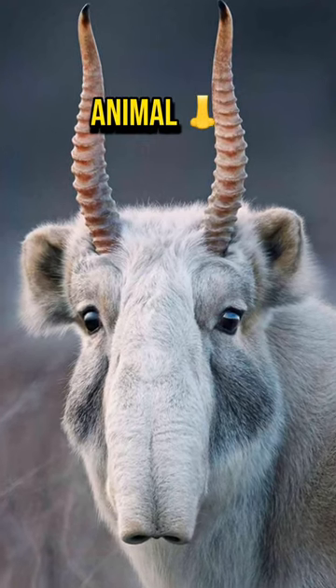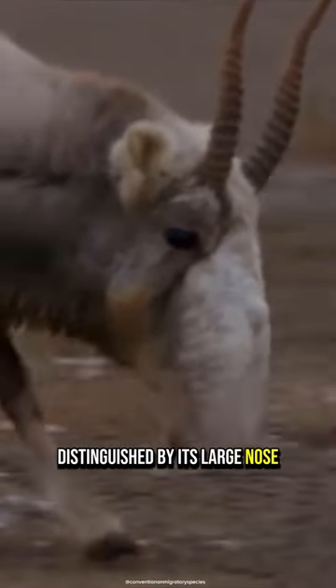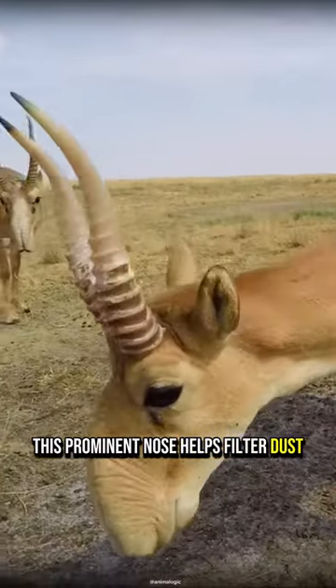I bet you didn't know about this animal. The saiga antelope is primarily distinguished by its large nose. During the summer, when the environment is dry, this prominent nose helps filter dust particles.